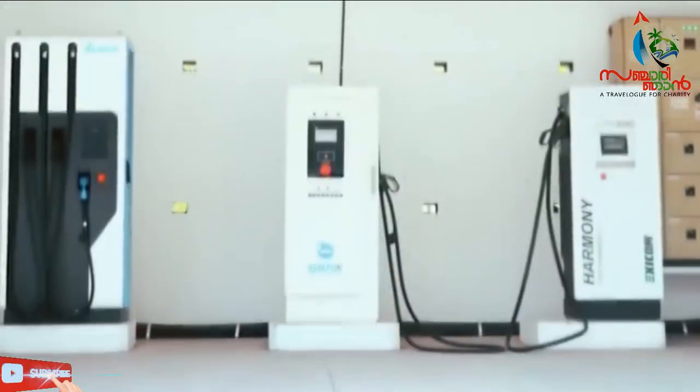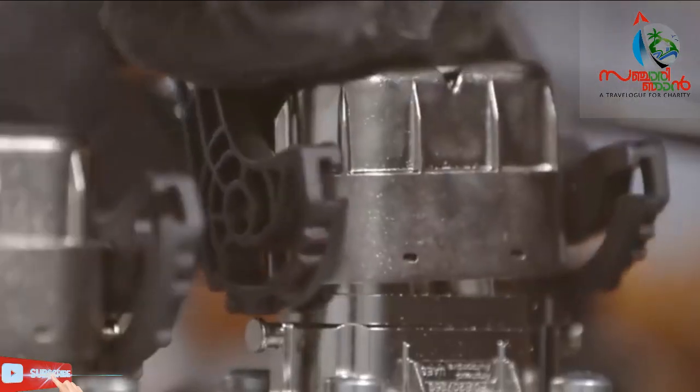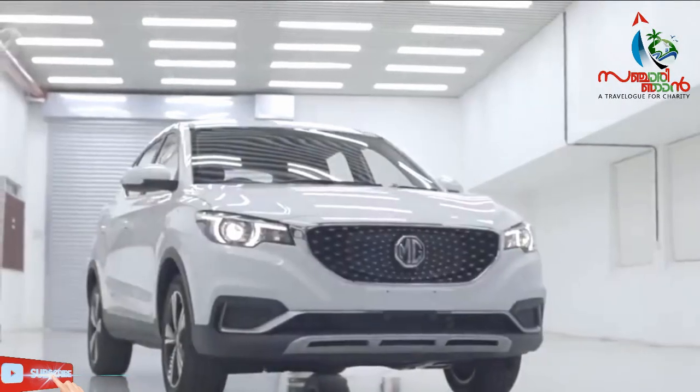There are a lot of new cars in the market — around 24 to 25 cars in the market.